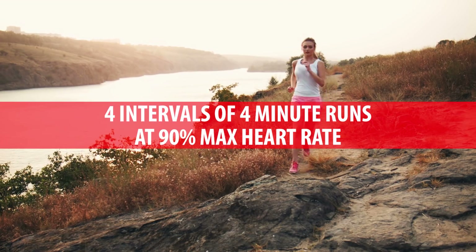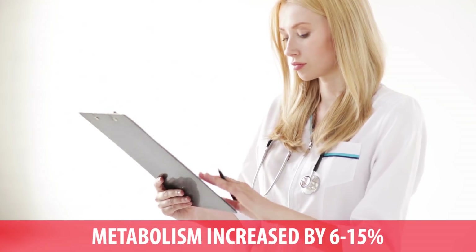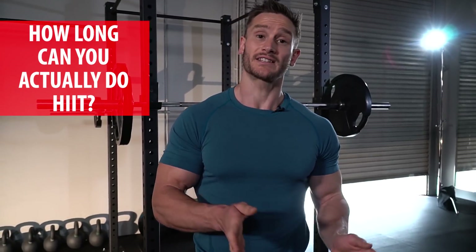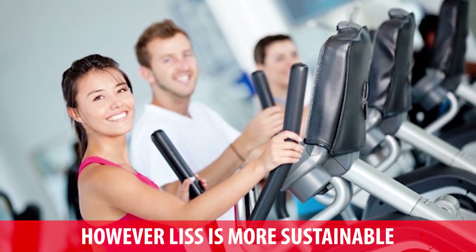There's one particular study that compared HIIT versus LISS and ended up favoring HIIT. It looked at subjects doing four intervals of four-minute runs at 90% of max heart rate, finding a 6–15% increase in overall metabolism for a short period after the workout, ultimately resulting in more fat loss than low-intensity steady state. But the study didn't measure sustainability or how long subjects could maintain that approach. Many studies show that although HIIT is effective for quick fat loss gains, it plateaus very fast, whereas LISS allows you to burn fat for longer periods — sometimes over a lifetime.